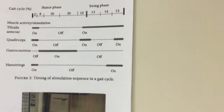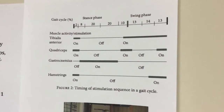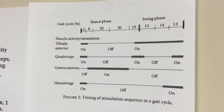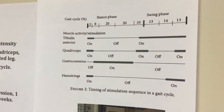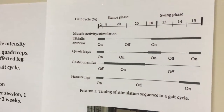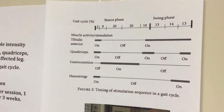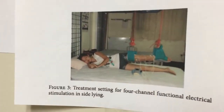This diagram demonstrates the on-off cycle for the gait cycle. During initial stance phase, all muscles are activated except the gastrocnemius. Throughout stance, the gastroc activates, and at end of stance it's mainly the quadriceps and tibialis anterior. During swing phase, it's mainly the tibialis anterior along with some quadriceps and hamstrings.